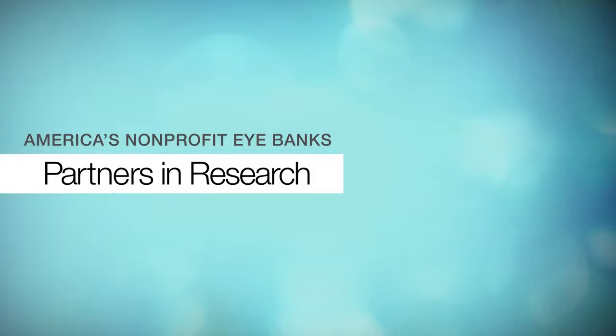Florida Lions Eye Bank relies on processing fees that we receive from corneal tissue to fund all of our programs. Any excess funds available to us at the end of the year are the funds that we use to support research and to support innovation. They not only are able to provide funding for the projects, but they also have the expertise and the know-how that is really helpful for many of our projects.